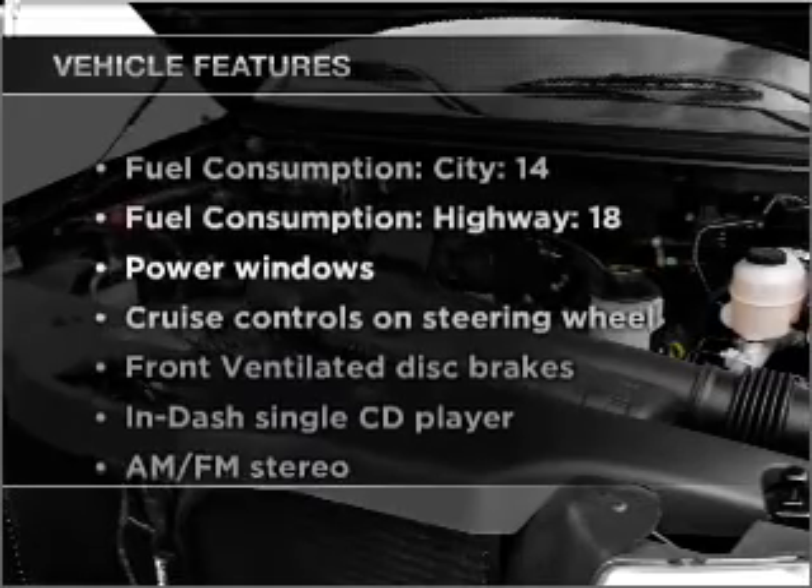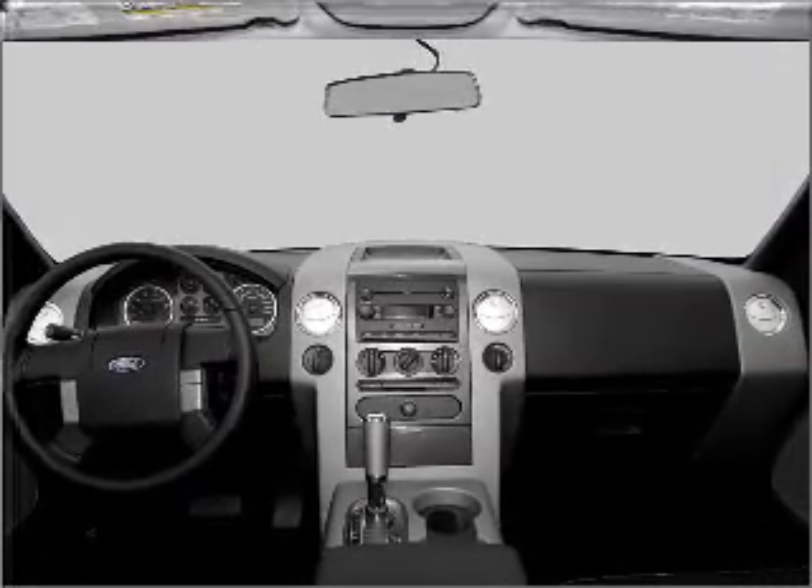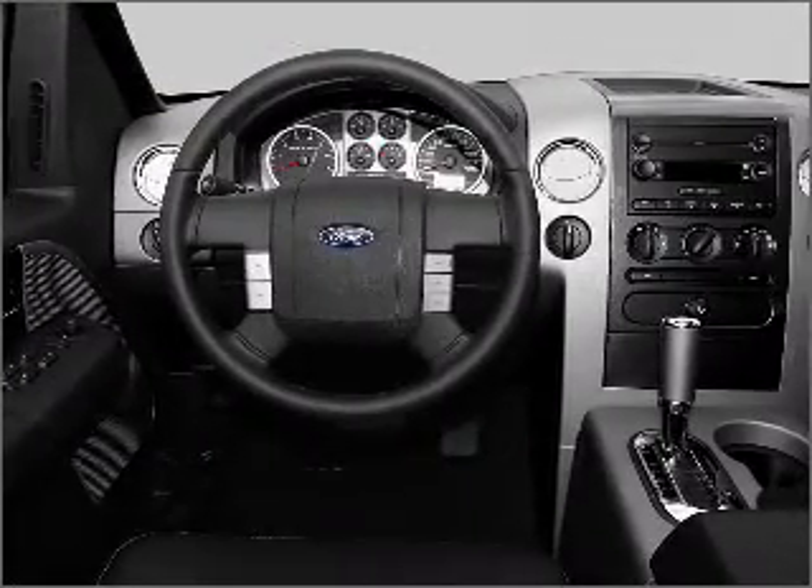Enjoy these notable features included in this vehicle: power windows, power steering, cruise control, power mirrors, an AM-FM stereo with a CD player, and an adjustable tilt steering wheel.